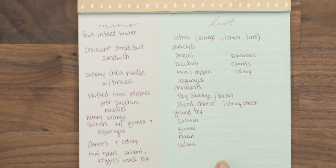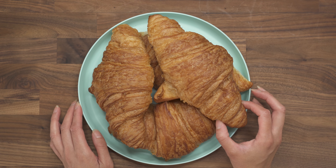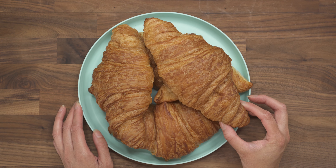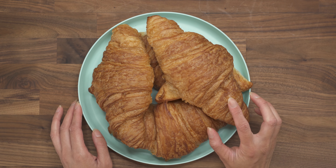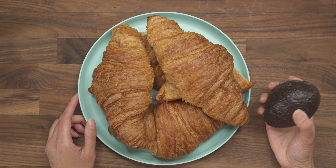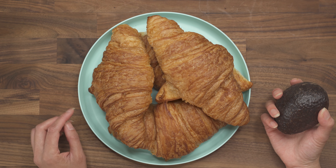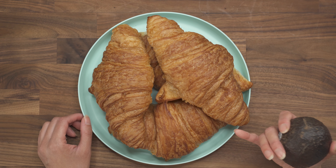For breakfast, I didn't really officially meal prep anything, although you can make these in advance. I got some croissants that you can eat plain, but I was planning on making some breakfast sandwiches. You can get them done ahead of time and then just heat them up in the toaster or the microwave. But I like to actually toast my croissants first, and then I'll lay on a fried egg, some turkey sausage or turkey bacon, some avocado sliced, and then a slice of cheese as well. It doesn't take very long, maybe 10 minutes.